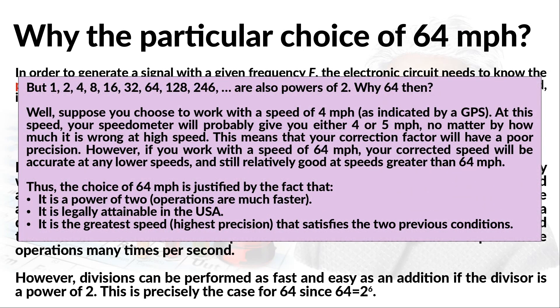You may argue that 1, 2, 4, 8, 16, 32, 64, 128, or 256 are also powers of 2 — so why did I choose 64? If I had chosen to measure N at a speed of 4 miles per hour as indicated by a GPS, the speedometer at such a low speed would probably indicate 4 or 5 mph regardless of how wrong it is at higher speeds. This means our correction factor would have very poor precision. Choosing a higher speed increases the precision. So the choice of 64 mph is motivated by three conditions: it is a power of 2 so operations are much faster; it is legally attainable in the USA; and it is the highest speed with greatest precision that satisfies the previous conditions.